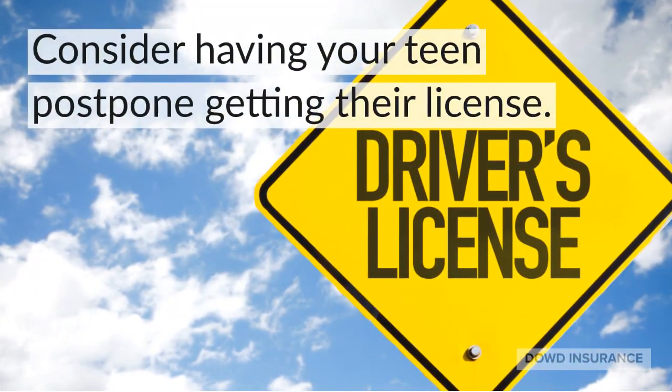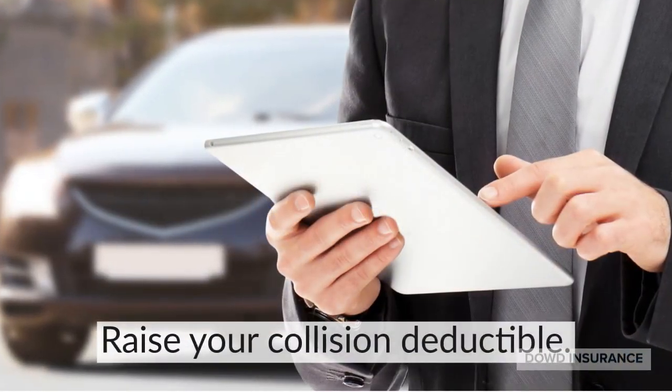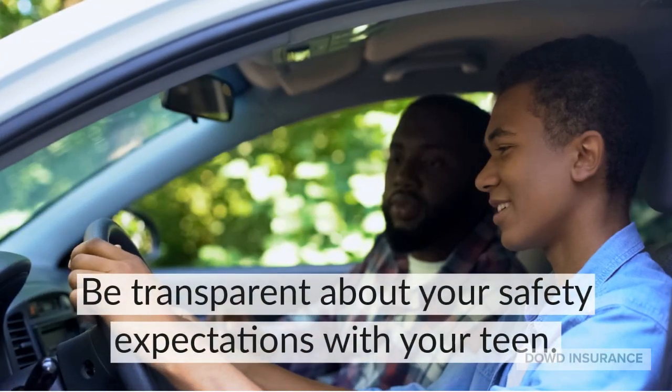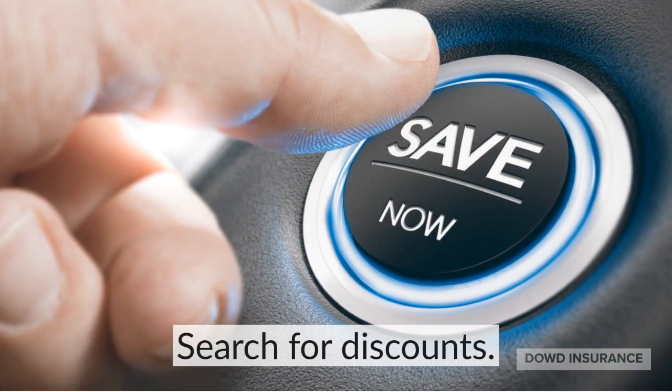Consider having your teen postpone getting their license. Raise your collision deductible. Be transparent about your safety expectations with your teen. And search for discounts.